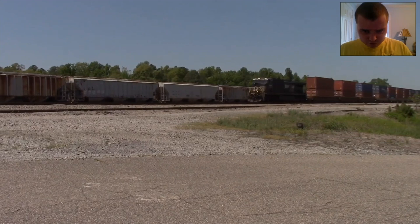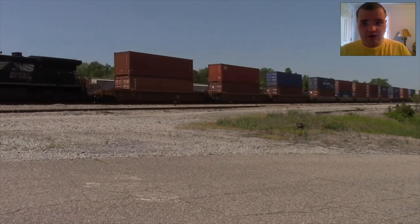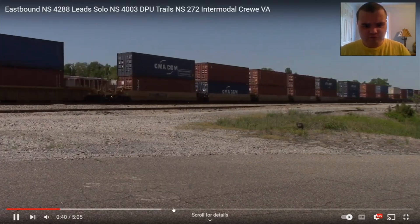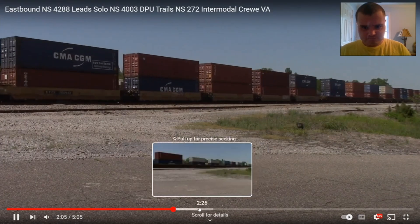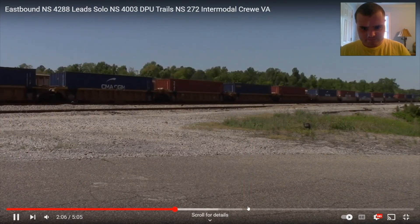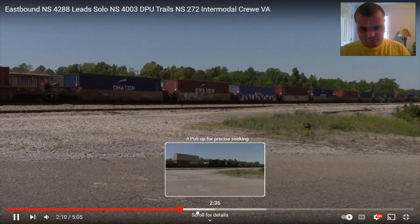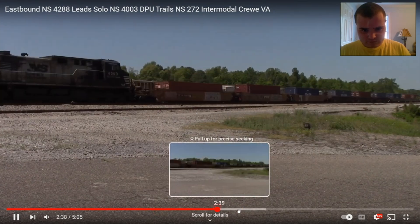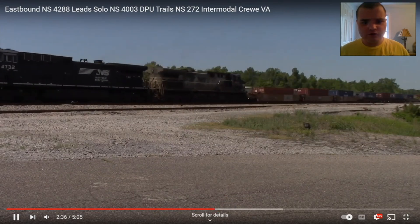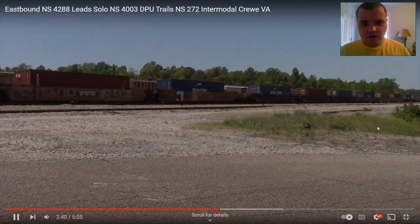There's the solo leader NS4288, and on the other side moving is NSV11. NS4003 in the middle — here's 4003 in the middle. There it is, NS4003 in the middle. Now that is awesome.